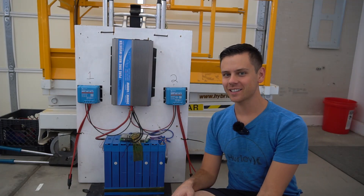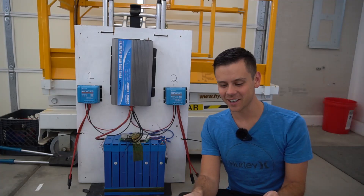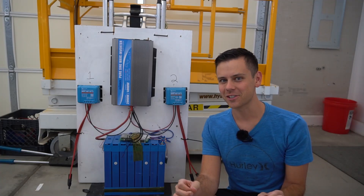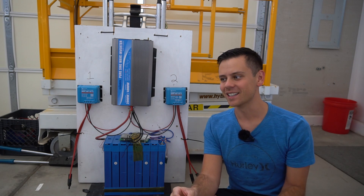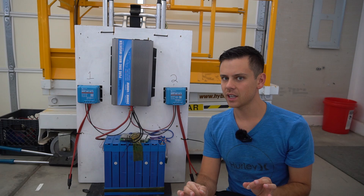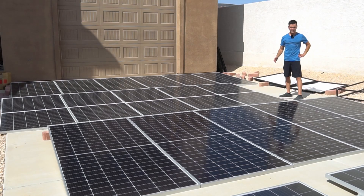This is my solar panel test station. Over the last month I've been collecting data from all of my largest solar panels. Most of the results were actually very boring — so boring that I didn't even make a video about them because they were not surprising at all. But there was one type of test result that I think you guys might find interesting.